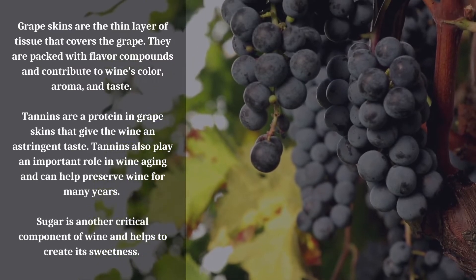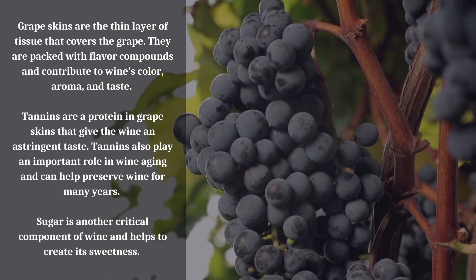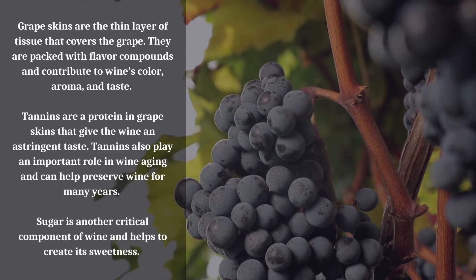Grape skins are the thin layer of tissue that covers the grape. They are packed with flavor compounds and contribute to wine's color, aroma, and taste. Tannins are a protein in grape skins that give the wine an astringent taste.